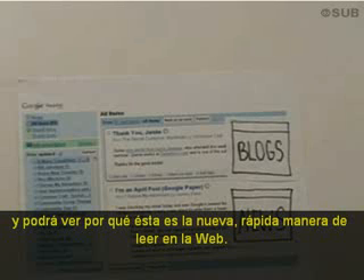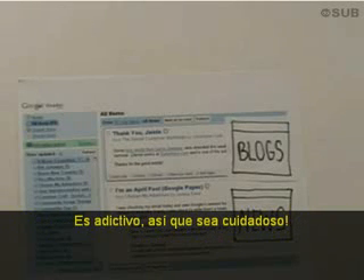So once you've added those subscriptions and the connection is there, new posts will start arriving in your reader, and you'll see why this is the new, faster way to read the web. It's addictive, so be careful.